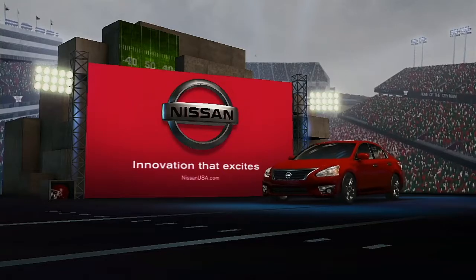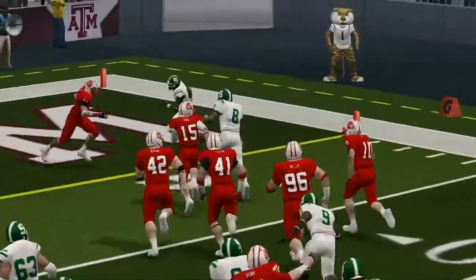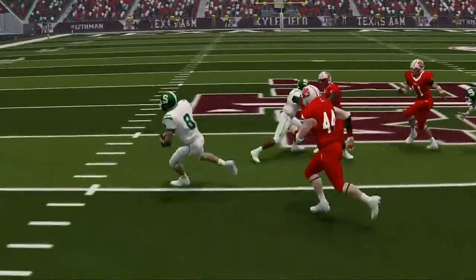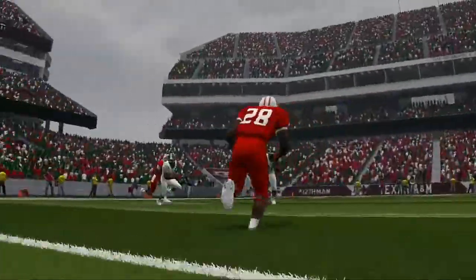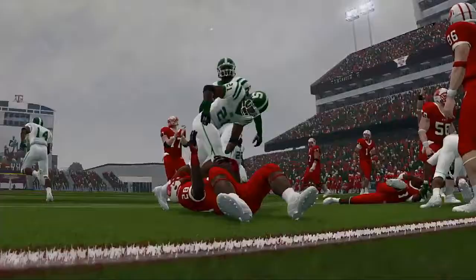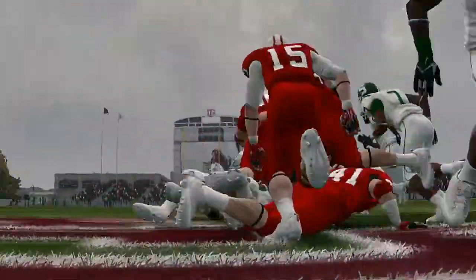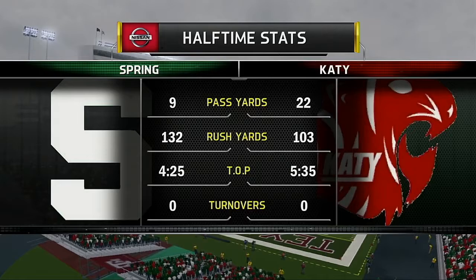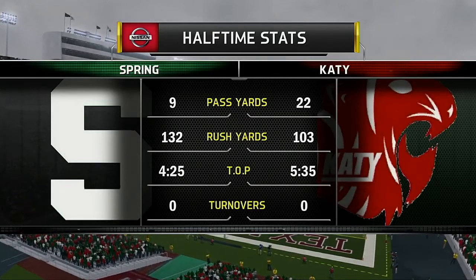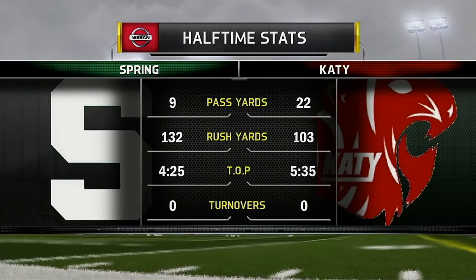Hi everybody — glad to have you with us on the EA Sports NCAA Football 14 halftime show presented by Nissan, innovation that excites. There is nothing more important than turnovers. So far neither defense has been able to force one in this game, but you never know when that opportunity is going to come up. A lot of times people assume turnovers are luck, but a lot of times it's preparation — knowing what certain teams' formations mean and being ready to take advantage.